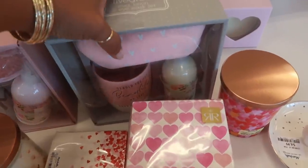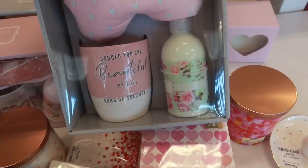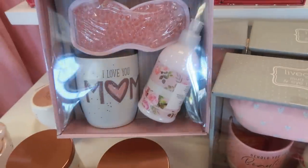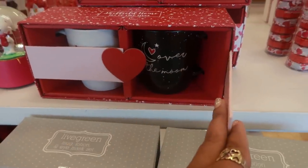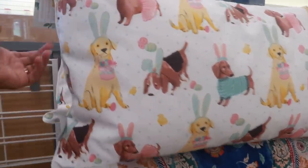Oh look at these little sets right here — mug, lotion, and eye mask set. 'Behold, you are beautiful, my love' — Song of Solomon. These are cute for $9.99. I see that one and this one — 'I love you, Mom.' These could be an early Mother's Day gift. Oh my goodness, look at these body pillows right here with the dogs and the bunnies — how cute is that, $25.